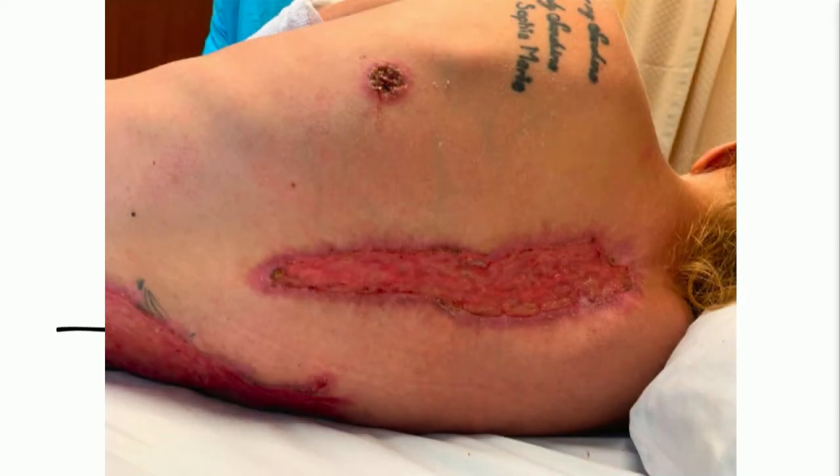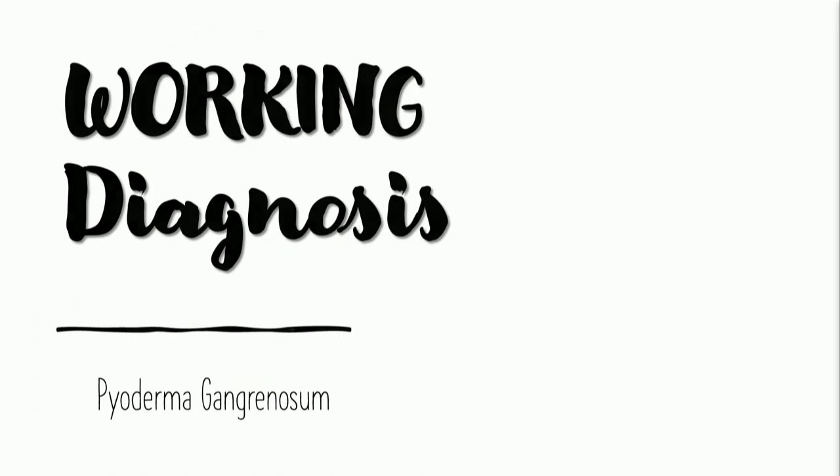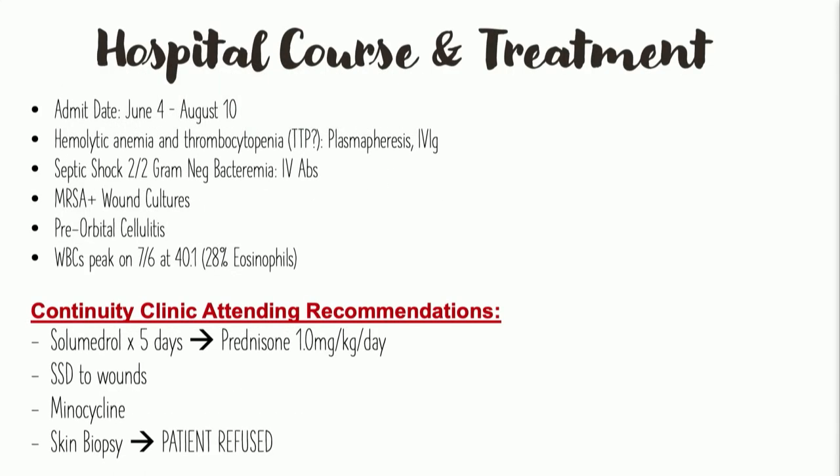There was involvement of the gluteal area and all across her back. We entertained the possibility that even if she really does have pyoderma gangrenosum, which we believe she does, she may have been a skin popper. Skin popping can be the cause here, but pathergy can also be the issue. The working diagnosis was indeed pyoderma gangrenosum, and we had to admit this patient to the hospital, where she had a really protracted hospital course.